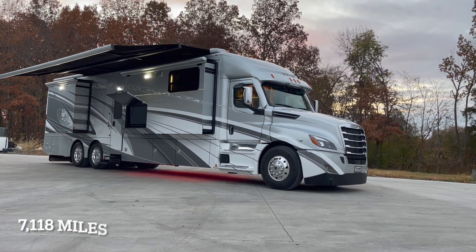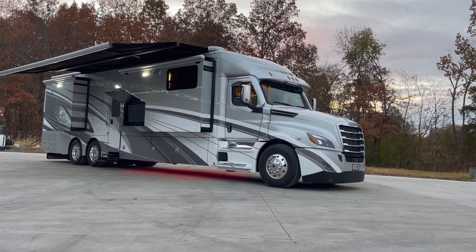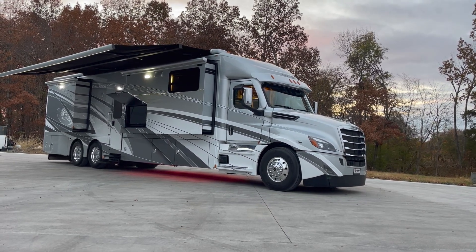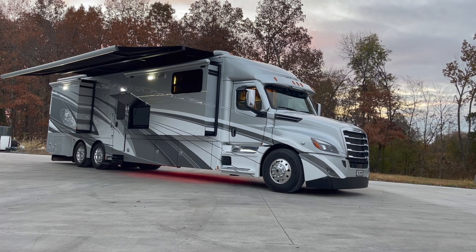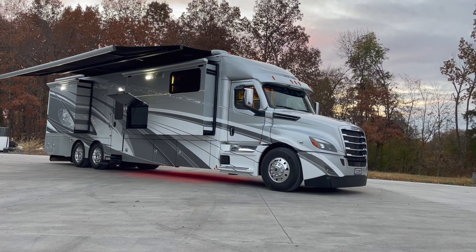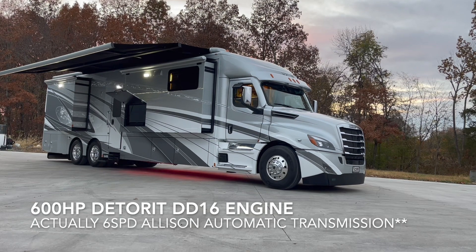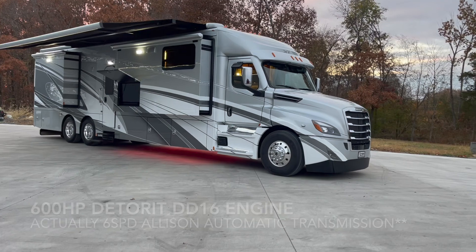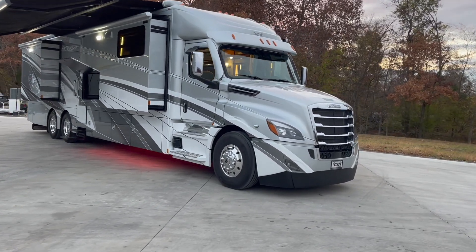Just a shade over 7,100 miles. This is a one-owner quad slide coach, so four slides. It's got a lot of nice options — the nice patio awning, outdoor entertainment. This coach has got the automatic hydraulic leveling system, Aquahot, 600 horsepower under the hood with the 12-speed Ultrashift transmission. We'll take a quick stroll around the outside and then go through the interior.